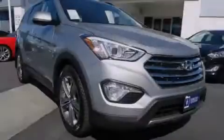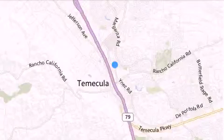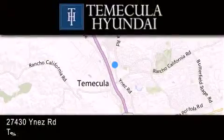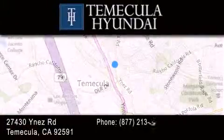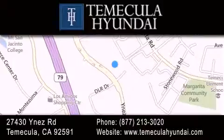Please call today to reserve this vehicle for a test drive. Thank you for considering Temecula Hyundai for your next luxury vehicle. If you have any questions, please visit our website, give us a call, or stop by our dealership located at 27430 Inez Road in Temecula.